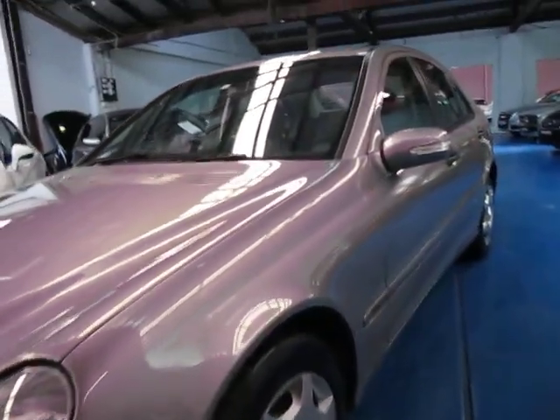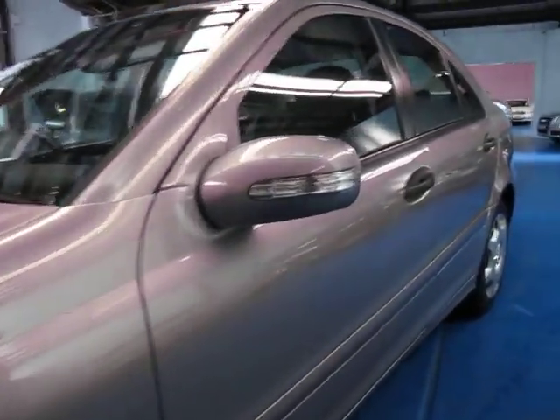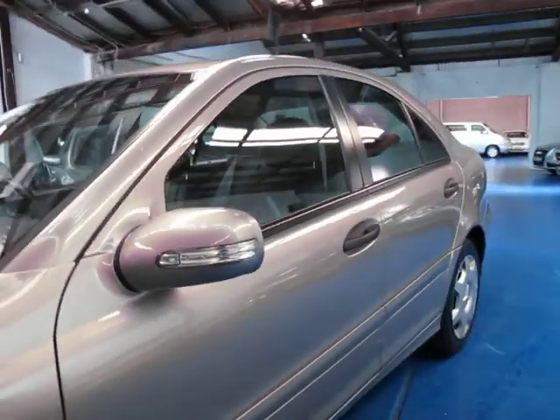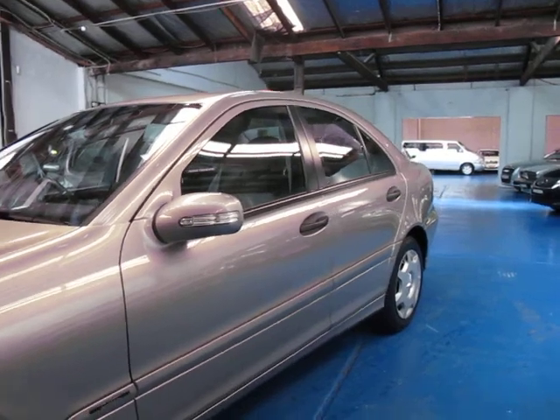And in some cars — a lot of these C-classes and E-classes, for some reason — they tend to clip things when they're driving around, and these usually tend to be broken. But in my opinion, everything about this car really is very, very good.